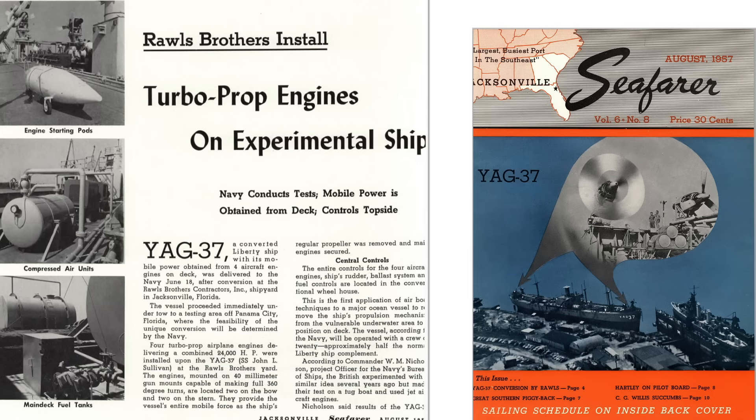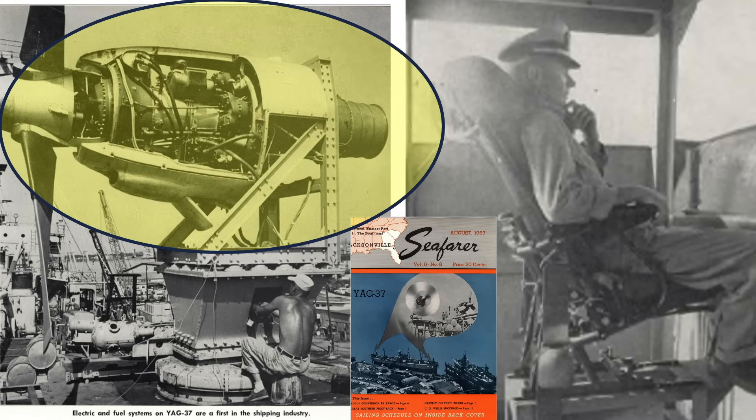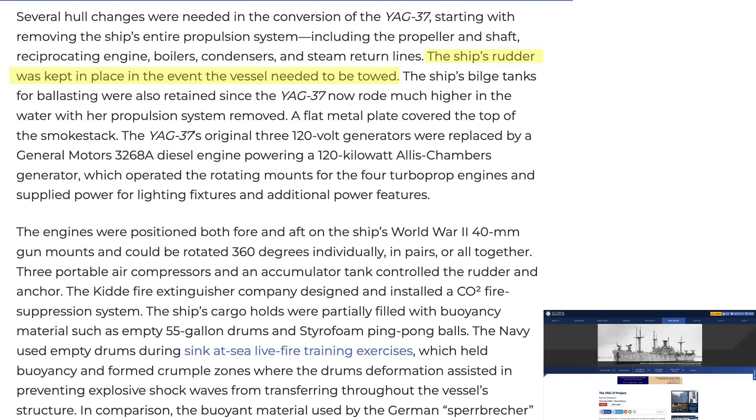An August 1957 Seafare magazine article describes the YAG-37's modifications, including the compressed air unit, air starter pods, and fuel tanks. All engine, ballast, and rudder controls are located in the wheelhouse. No crew is permitted below the waterline. Crew complement is 20 — half the standard Liberty ship number. A close-up view shows the T-34 turboprop engine mounted on its rotating gun base. The ship's rudder was retained to assist in tracking if under tow, and ballast tanks were retained since the ship rode higher on the water than a normal Liberty ship.